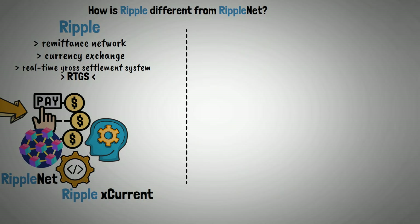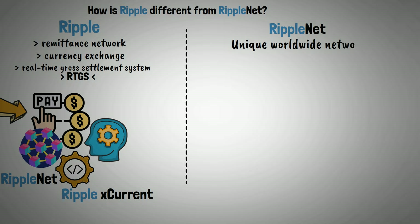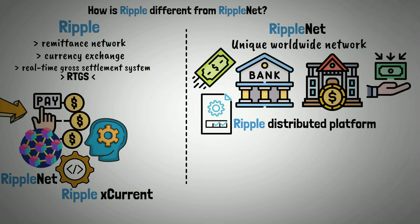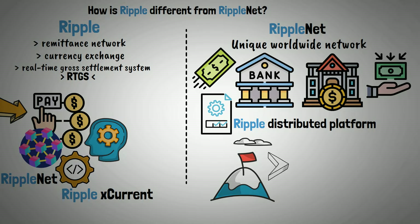In contrast, RippleNet is a unique worldwide network of banks and other financial organizations that use Ripple's distributed platform to send and receive payments. The goal of RippleNet's design was to provide inexpensive, real-time payments.